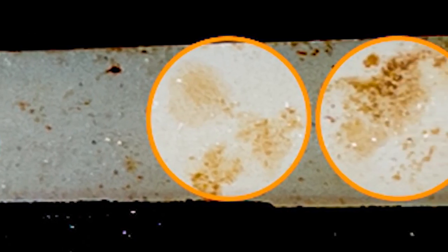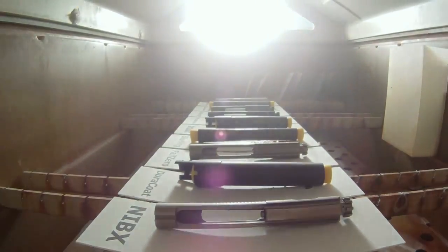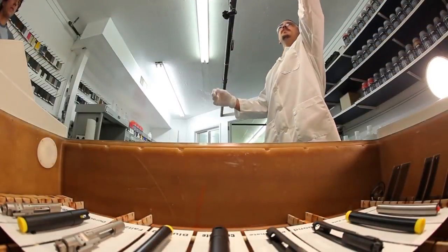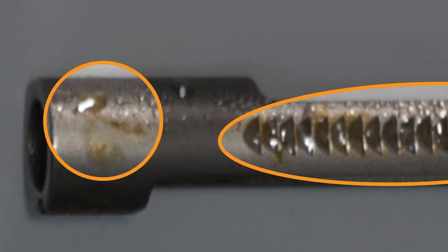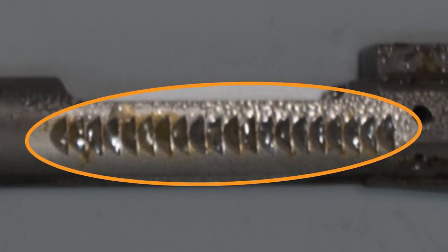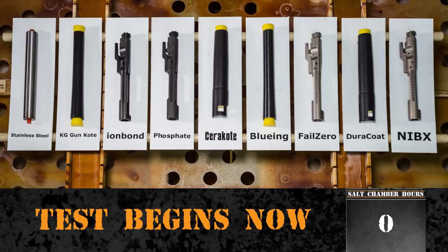Rust appearing on the white panels holding each part does not necessarily indicate first signs of corrosion. The salt chamber recycles the salt water, which picks up rust in the atmosphere and deposits it on surfaces throughout the test chamber, which can give the false impression that corrosion has begun. First signs of corrosion are noted when the test components show numerous areas of corrosion from non-deposited rust. The test begins now!